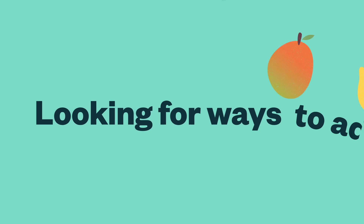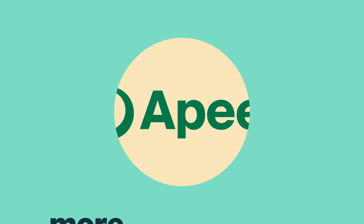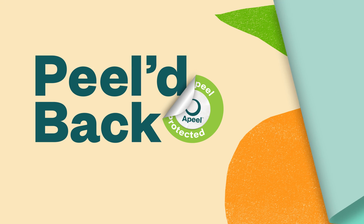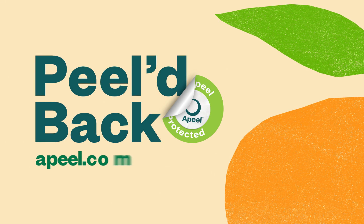So as you're looking for ways to add more healthy fruits and vegetables into your diet, know that a Peel is here to help by giving you more time to enjoy the produce you buy. To peel back further and learn more, visit appeal.com.